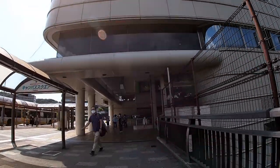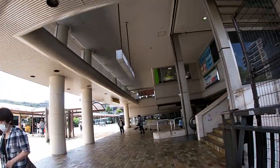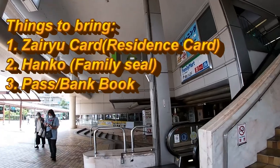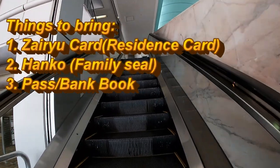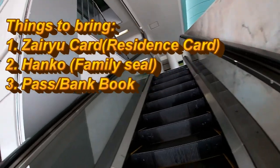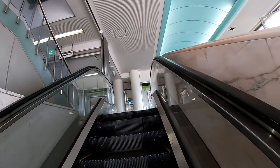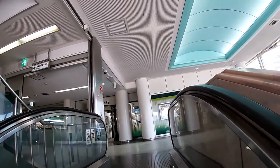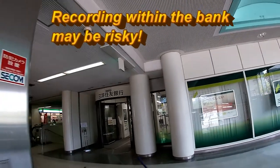I'm going to show you how to do it. Bring your hanko and your Zaidu card and of course your bank book and your passport. Go to any branch with these things.